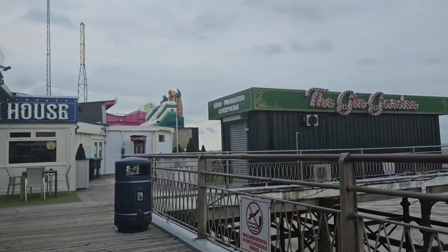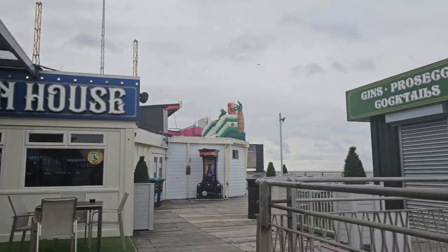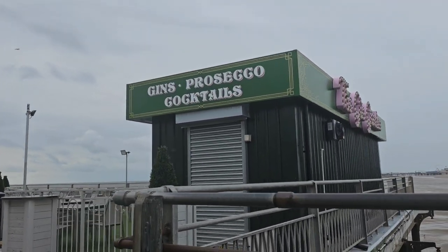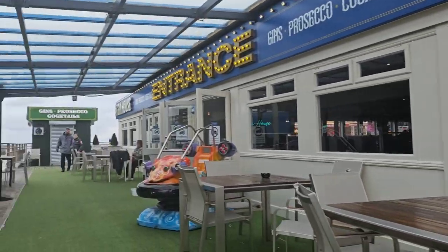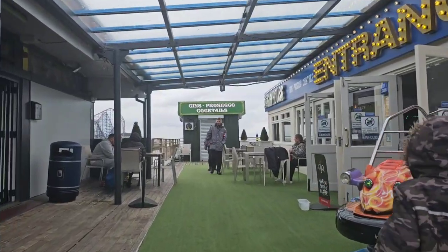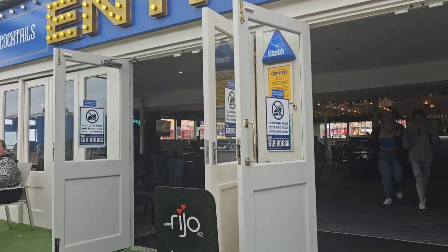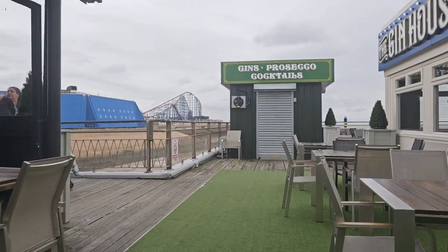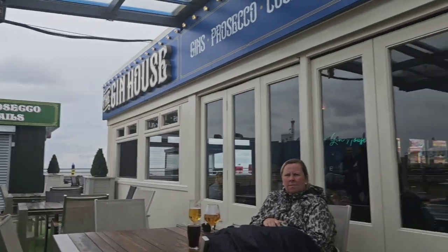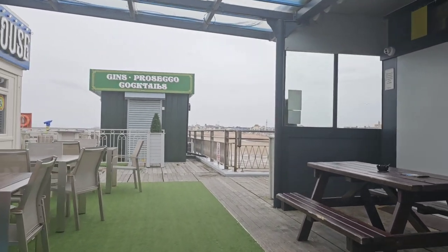There's a brand new place opening up here — it's called the Gin House. So we've got the Gin House, and then over to the right is the Gin Garden. They've also got charging for your phones and any other electronic devices in there, so you're all set if you need a charge. It's really good in there — we're not going to go in today because a few people have joined themselves in there.